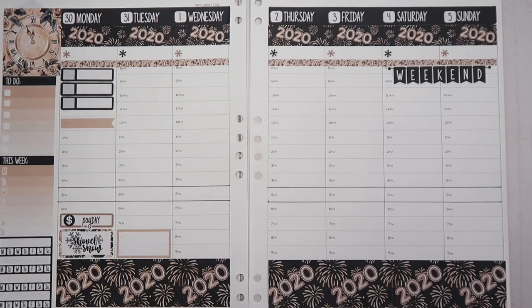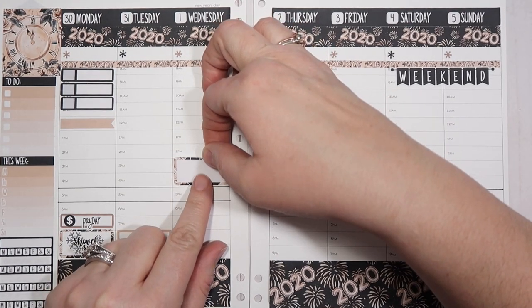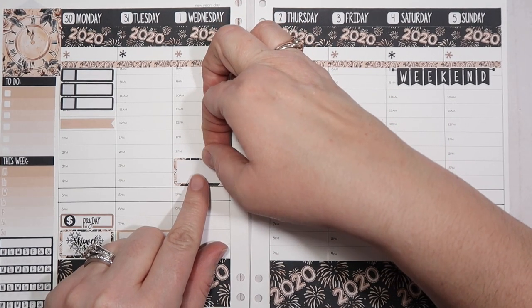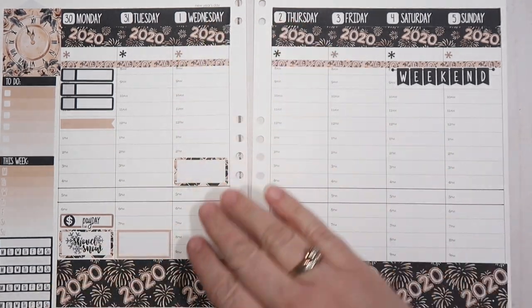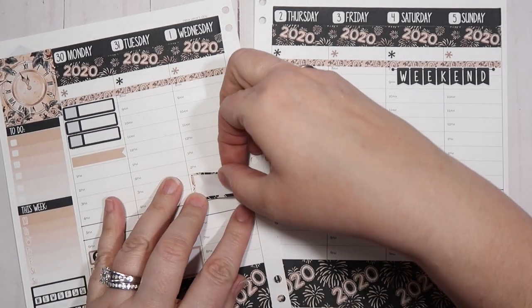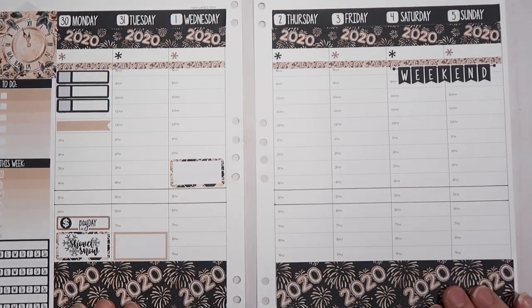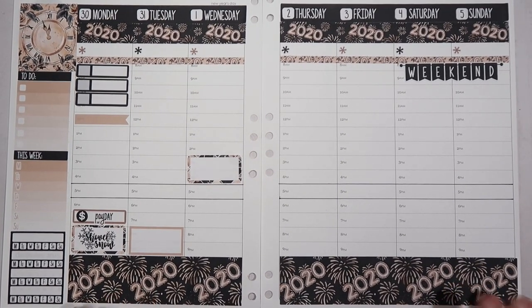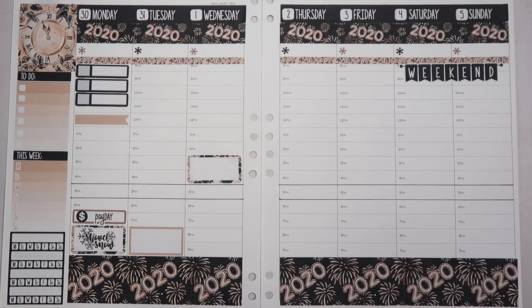So Wednesday, the boys are going to see Star Wars with my husband. I imagine it will probably be during the day, so I'm just going to go ahead and put this sticker down here. I'll ask Mike what time he wants to go. The boys have both already seen it but Mike hasn't, and he loves Star Wars, so the boys are going to go with him because I do not like Star Wars.